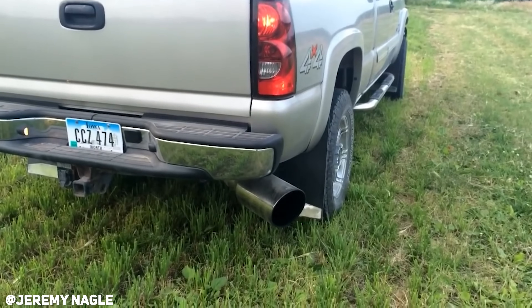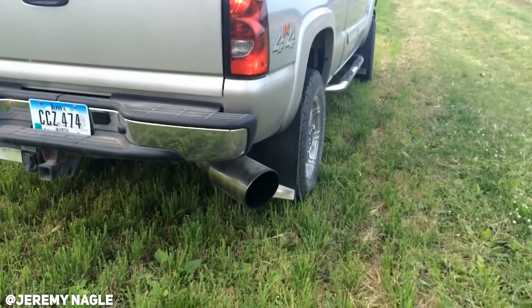Okay, I'm wearing a cowboy hat. I'm not sure why, but we're gonna do this. There are a few things in this world that sound as sweet as the sweet, sweet sound of turbo whistle. Let's face it, it's just so damn good.